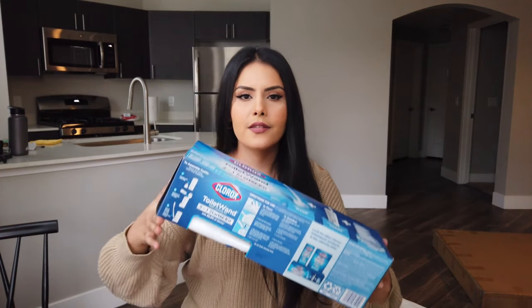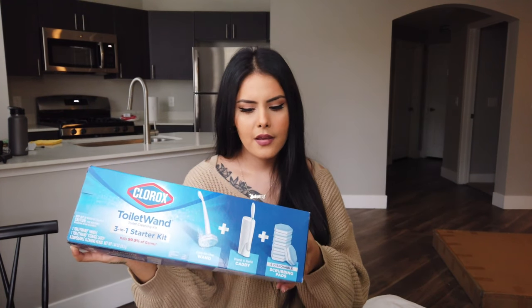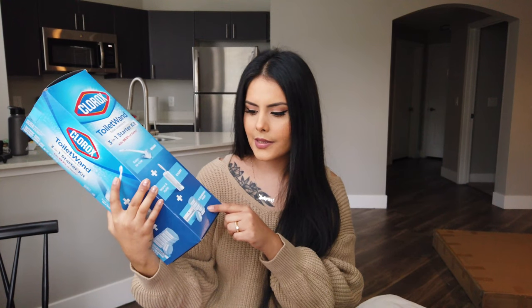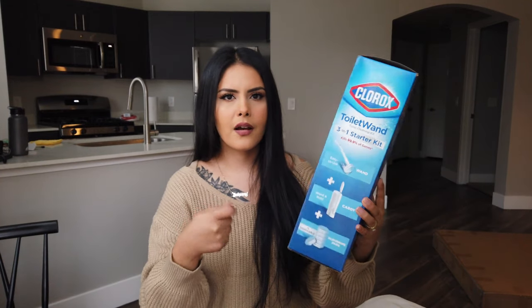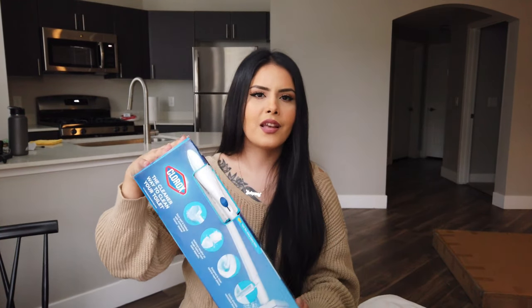For cleaning supplies, the first thing I got is this toilet wand. It seemed like an easy way to clean the toilet. It's a starter kit for about $9 and it comes with the wand, the caddy, and six scrubbing pads. You put a scrubbing pad on the wand, scrub the toilet, then press a button to drop the pad into the trash so you don't have to touch anything or reuse a sponge.